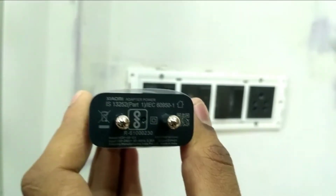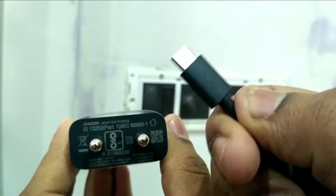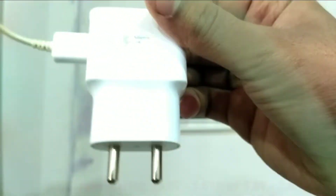The downfall is that the Redmi Note 5 Pro still uses a Micro USB cable instead of a USB Type-C cable. I would really prefer that they go for USB Type-C, but then they can't provide you everything at such a low price.